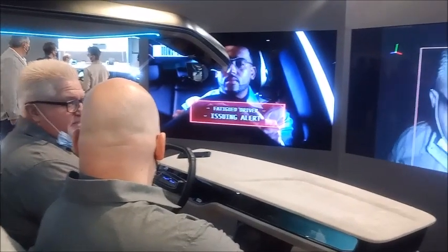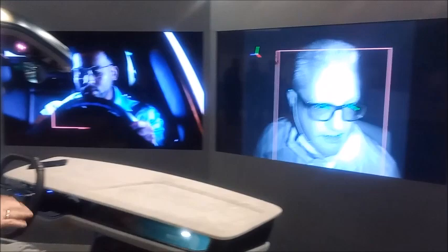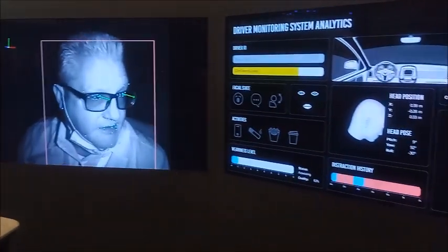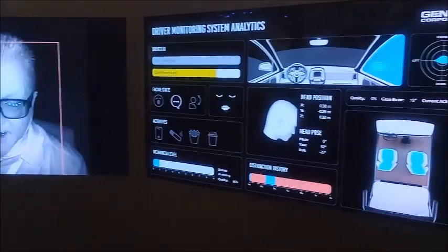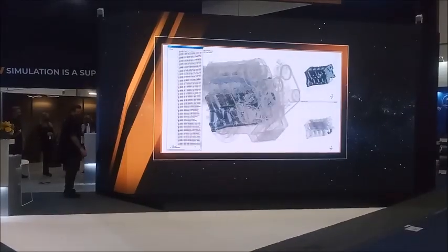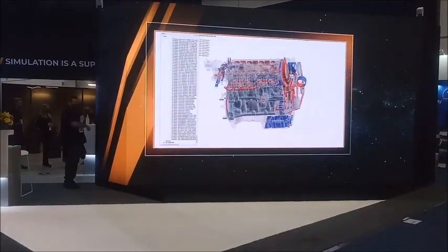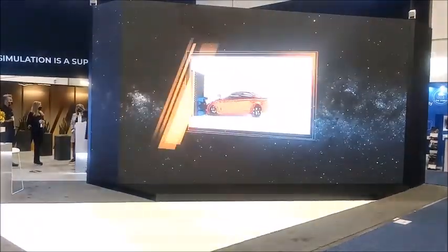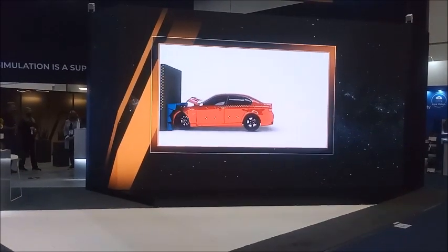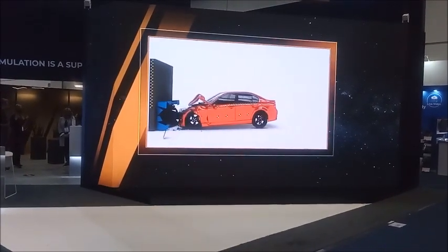Some of the latest technology helps the driver focus on driving by tracing eye contact and human voice, and recognizes when they are sleeping. Some of the latest technology also does simulations using IoT and Digital Twin technology. And this is a transparent display adapted into motor vehicles.